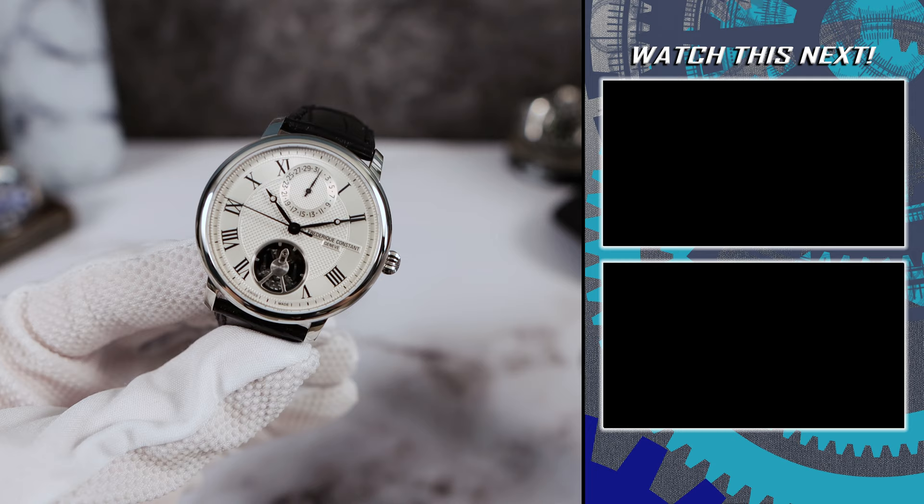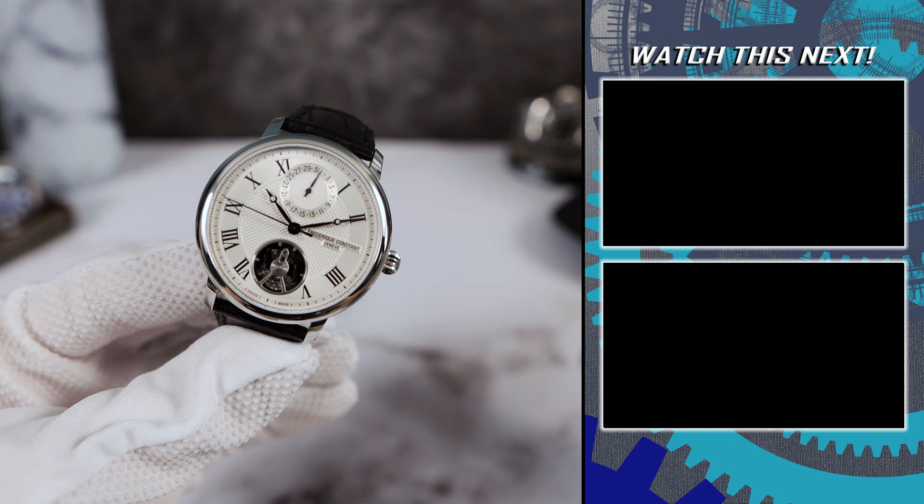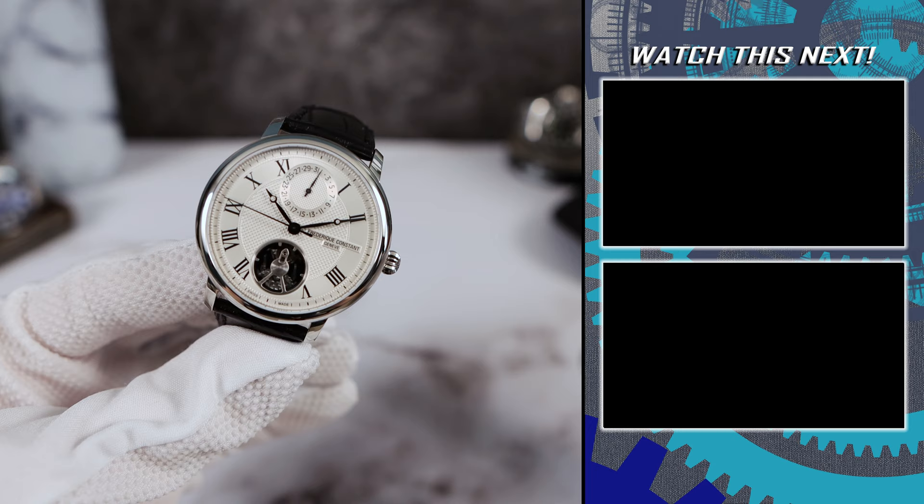And if you made it this far, please remember to subscribe and maybe check out the videos on the right of your screen right now. I'll see you in the next one.